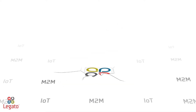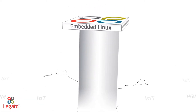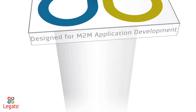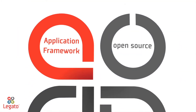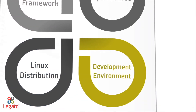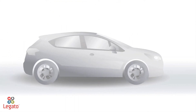Introducing the Legato platform from Sierra Wireless, an open-source embedded platform built on Linux designed to simplify the development of connected M2M applications. It includes a tightly integrated application framework, fully tested Linux distribution, and feature-rich development environment to give your embedded M2M projects a head start.